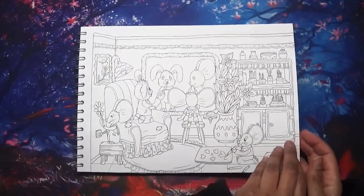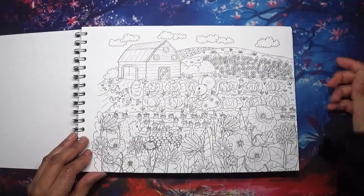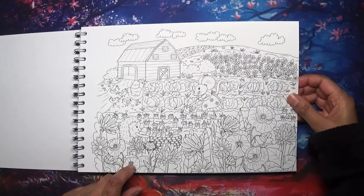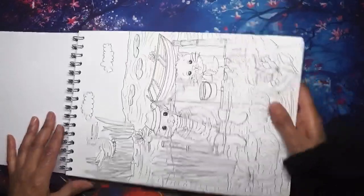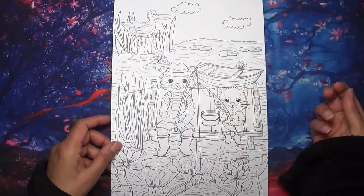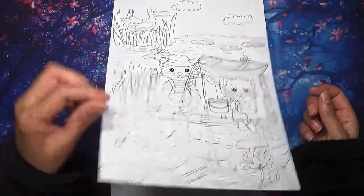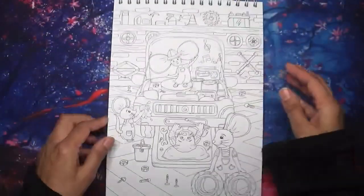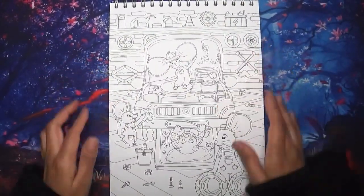That looks like another artistic one, I'm not sure exactly what it is. Then we've got gardening - they are planting some, looks like lettuce. And then fishing, definitely fishing. Oh this one's really really nice - I like this one - working on a car, like a mechanic. That's a lovely one.